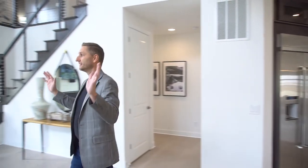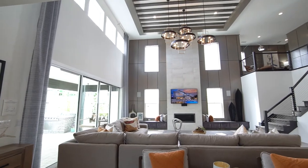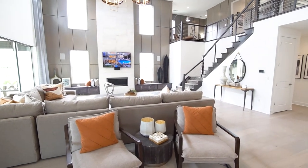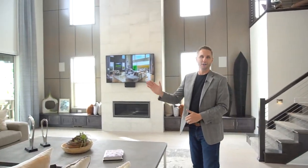From the kitchen it opens up into this amazing family great room. What's really nice about what Toll Brothers does is they show you everything that you can do within the house, giving you some really great ideas. The way they model their homes is top-notch and top quality.